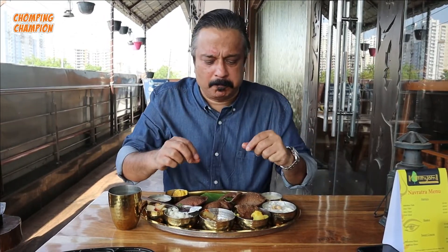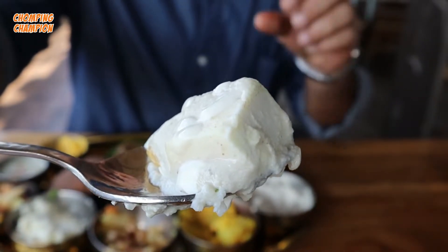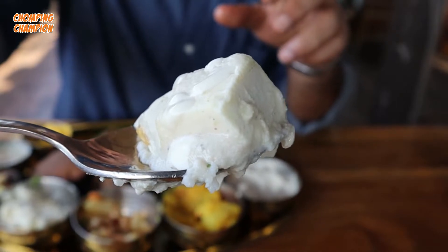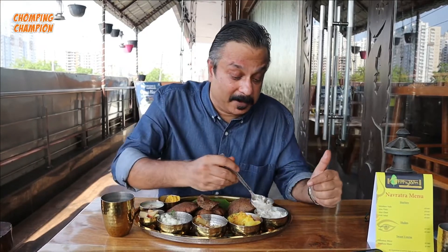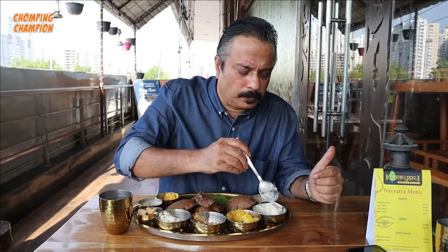The food is very clean and the taste of desi ghee is there throughout. This is shahi paneer, and unlike the shahi paneer we eat in restaurants, this is not brown or orange in color - this is in a rich white gravy. The gravy is slightly sweet - actually it is quite sweet - and it has got plenty of dry fruits inside. Very very rich, thick gravy.